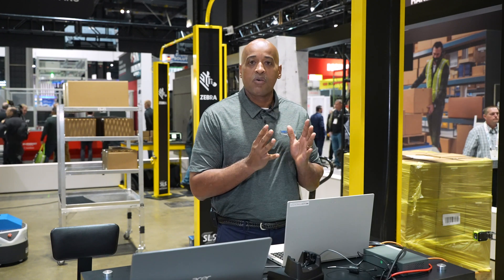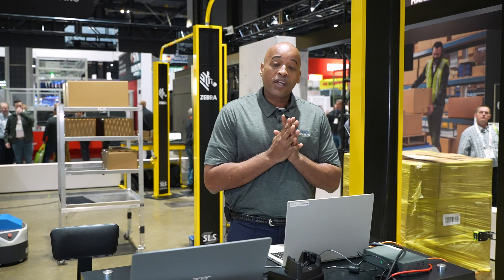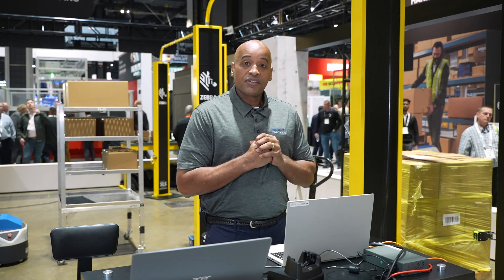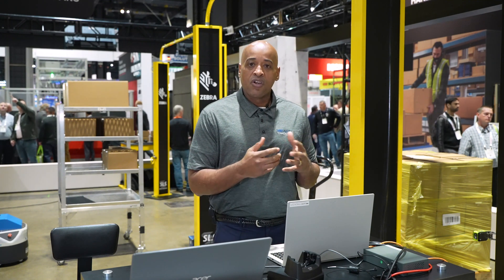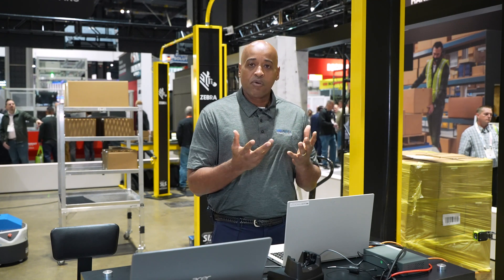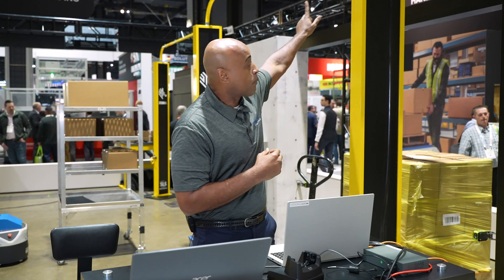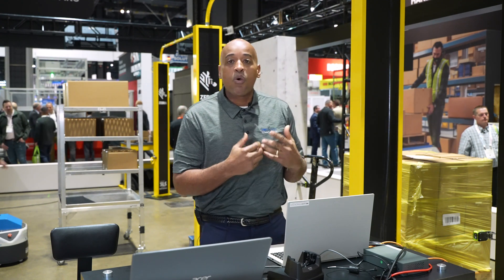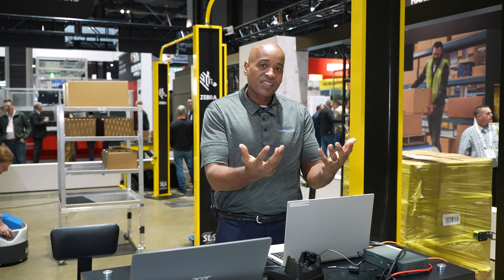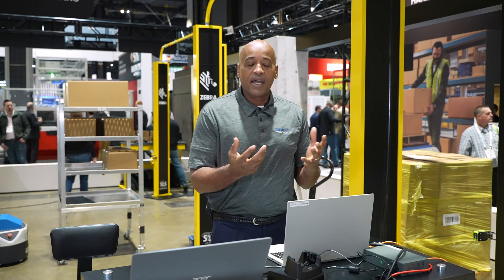Hi, my name is Sharif Christmas, and welcome to A2B Tracking. We're going to do a demo around Common Sense RFID. What you're going to see in this demo is the A2B Tracking platform for inventory control, along with Vibra equipment, the FX9600, as well as the SLS portal. We're going to show the receiving of items into a dock area.